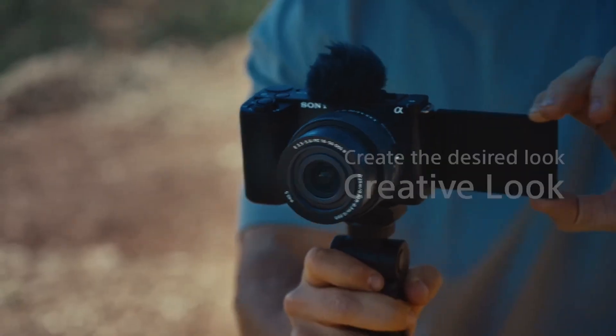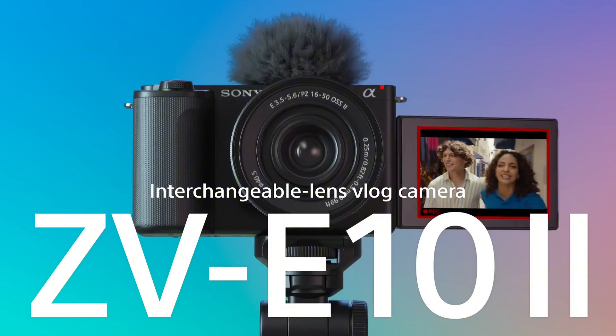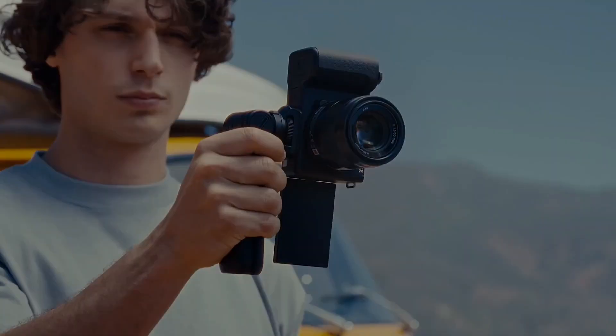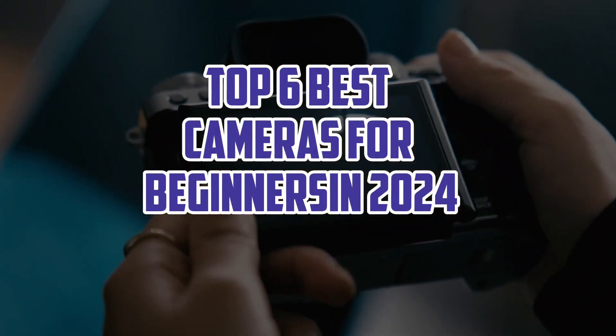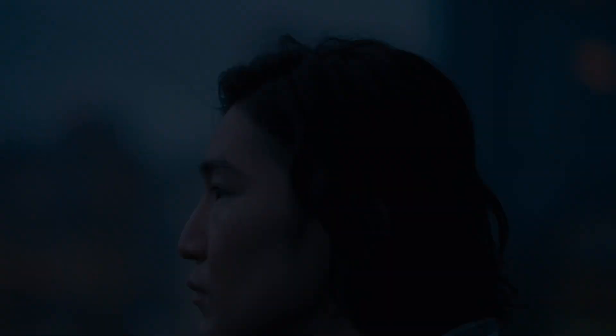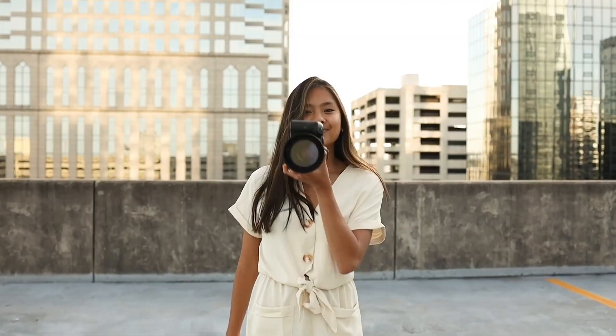Hello guys, welcome back. Capturing life's precious moments just got a whole lot easier. As a beginner, it's essential to start with the right camera that fits your needs and budget. In this video, we'll count down the top 6 best cameras for beginners in 2024, featuring user-friendly interfaces, stunning image quality, and unbeatable value.